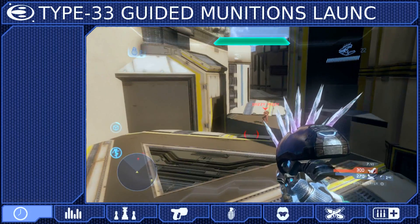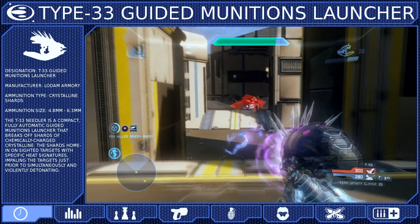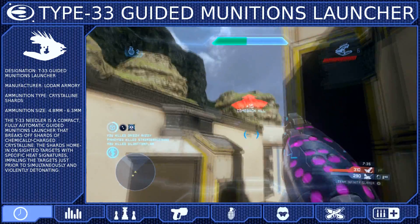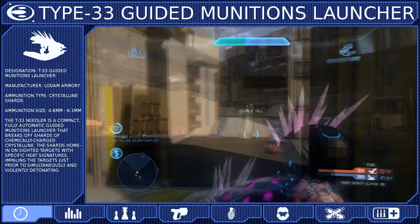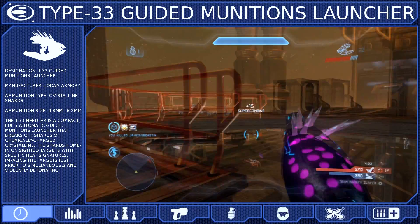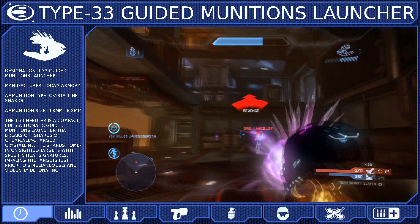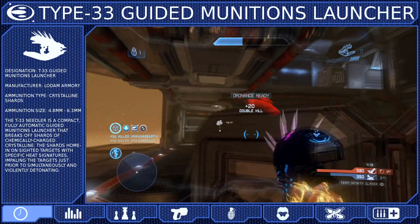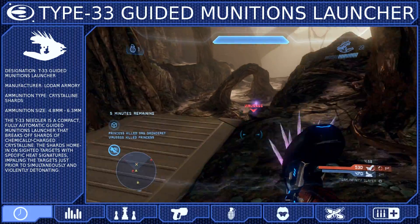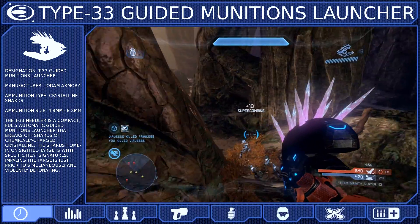The Type 33 Guided Munitions Launcher is a Covenant anti-infantry weapon currently manufactured by Lodam Armory. It fires razor-sharp crystalline projectiles that will home in on hostile threats using methods that we may never fully understand, since the Needler itself is impossible to reverse-engineer, but it is believed to be related to the identification and tracking capabilities of the Type 25 Plasma Pistol.